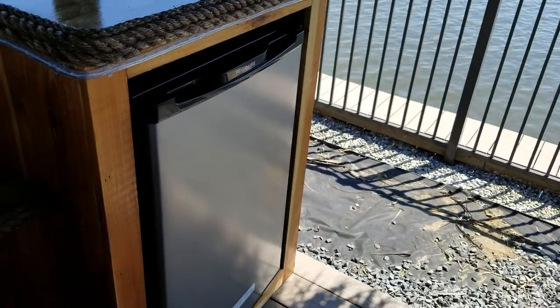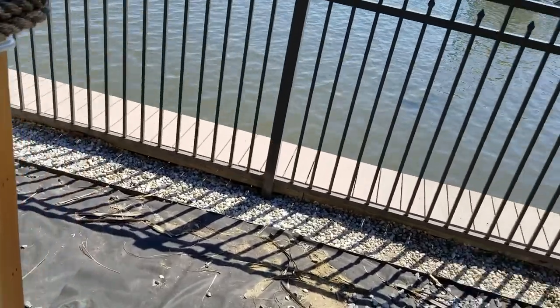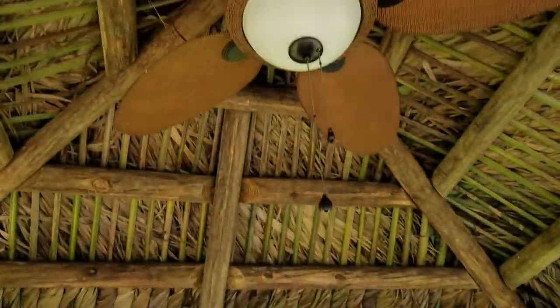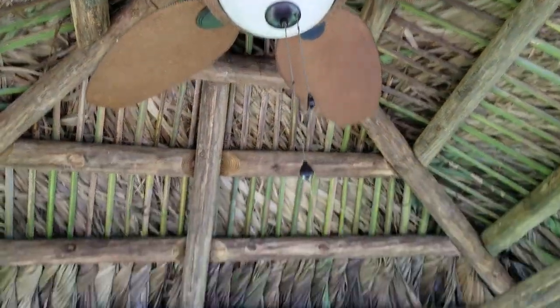And a 4.6 cubic foot refrigerator — not too shabby. We also got a dry well and a 52-inch indoor/outdoor ceiling fan. Not too bad.